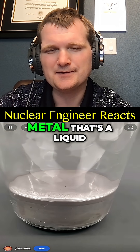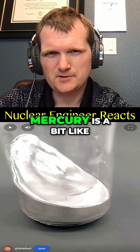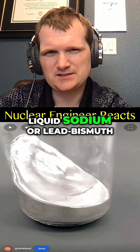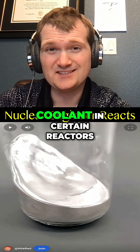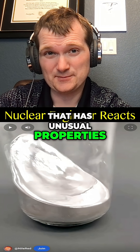Here I have some mercury, which is the only metal that's a liquid at room temperature — the only pure elemental metal. Mercury is a bit like liquid sodium or lead bismuth coolant in certain reactors, like fast breeders, that has unusual properties.